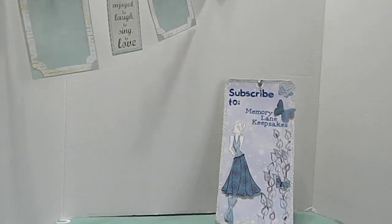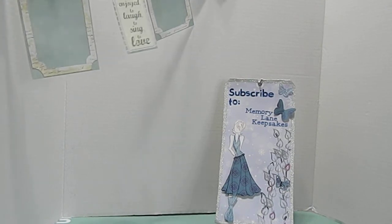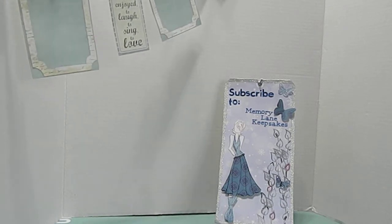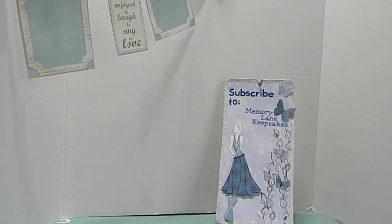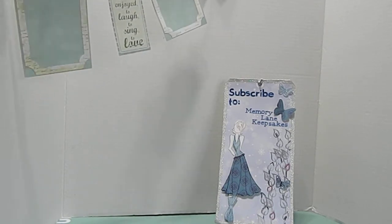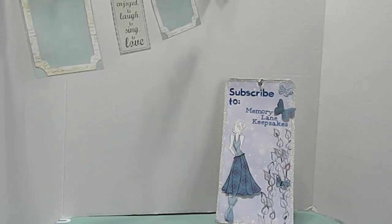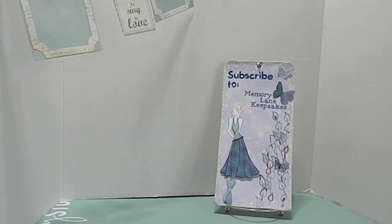Hi everyone, this is Tanya and welcome back to my channel. I went to Tuesday Morning and I have a little mini haul for you, so I hope you stay tuned to see what I picked up. I was actually at a different location than I normally go to — this one was close to my husband's work. I find wonderful things at the ones I normally go to, but this one wasn't really big and I didn't really get to explore like I wanted to. But let's go ahead and get into it.